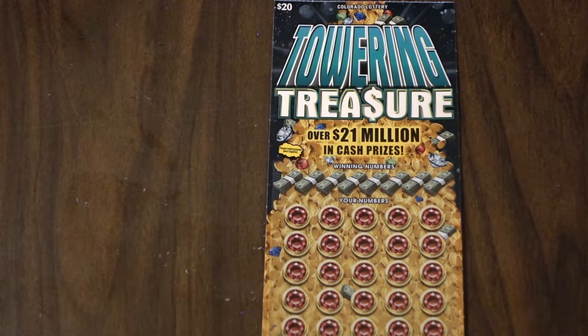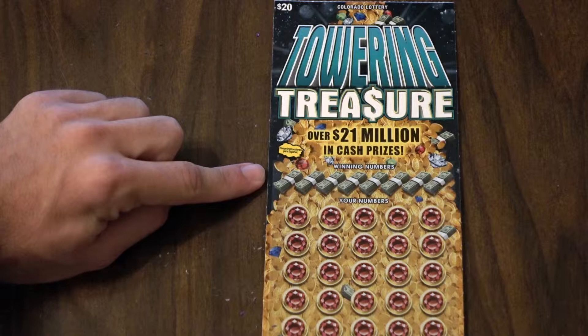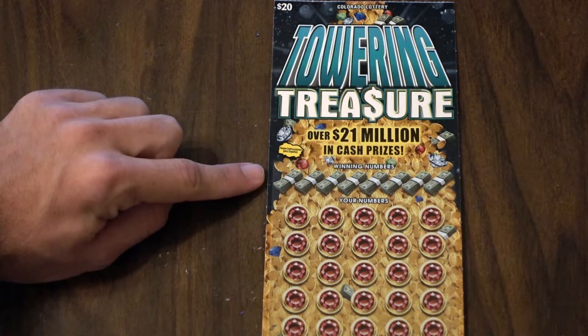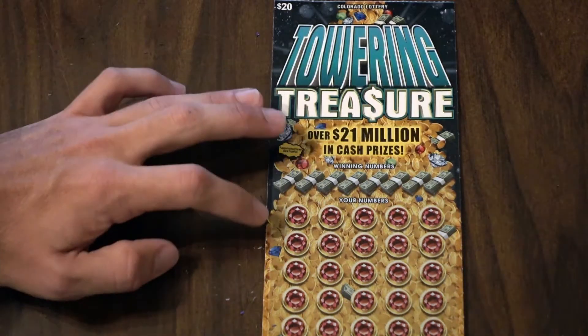On the Towering Treasure, we're trying to match any of our winning numbers up here, or if we can get a 10x, 20x, or a money bag symbol, we will win $10 automatically.